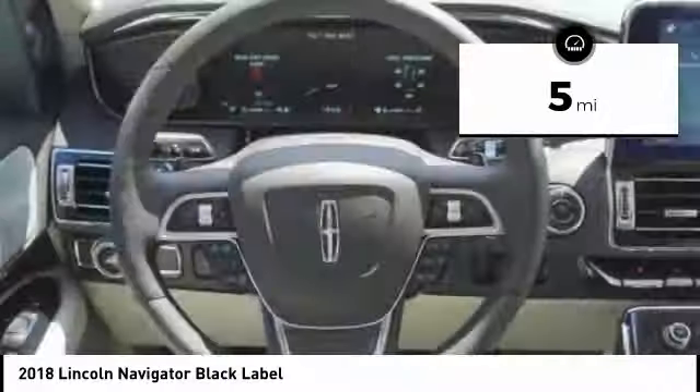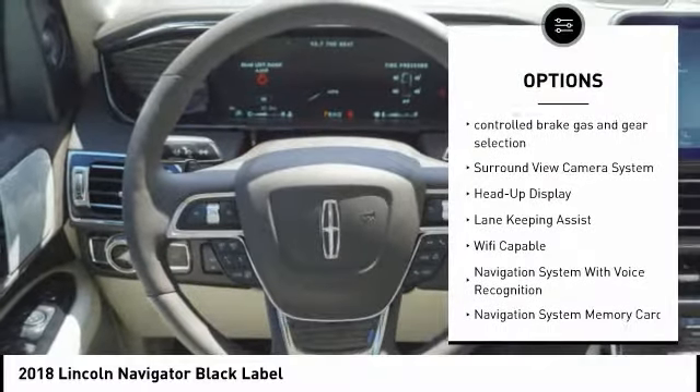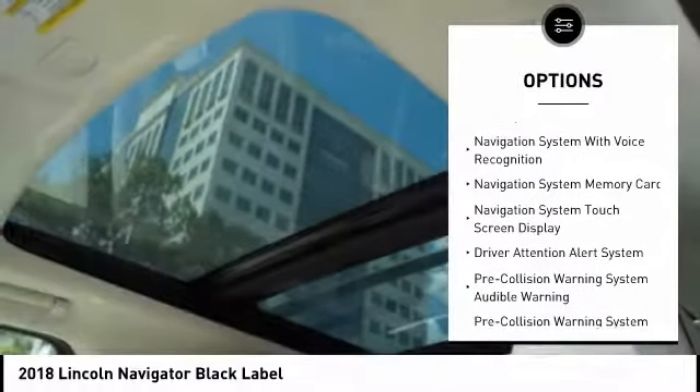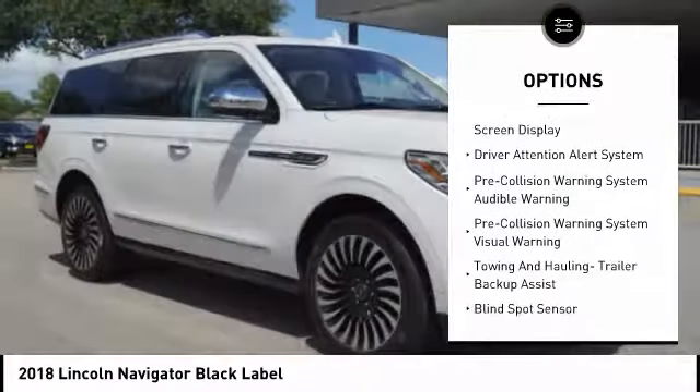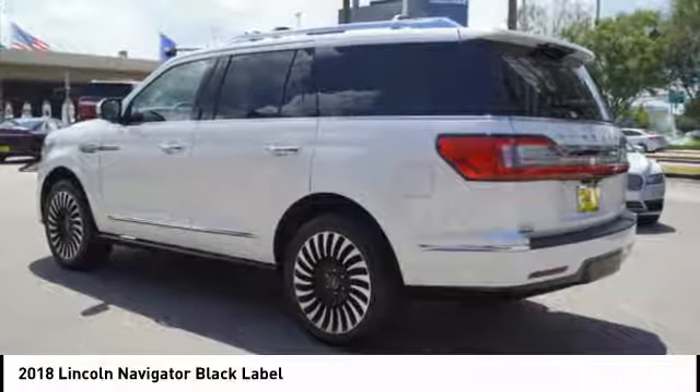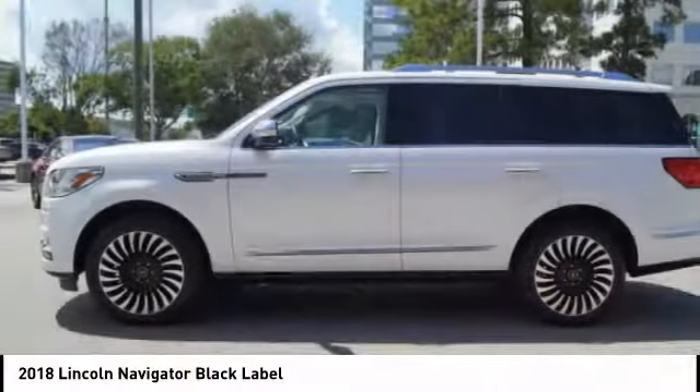Here are some of this vehicle's great options: keyless entry, autonomous braking, remote engine start, stability control, driver attention alert system, voice-activated navigation system, suspension control electronic, power brakes, wireless charging station, compass.